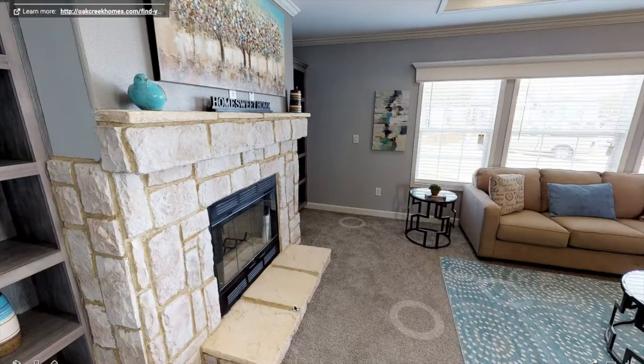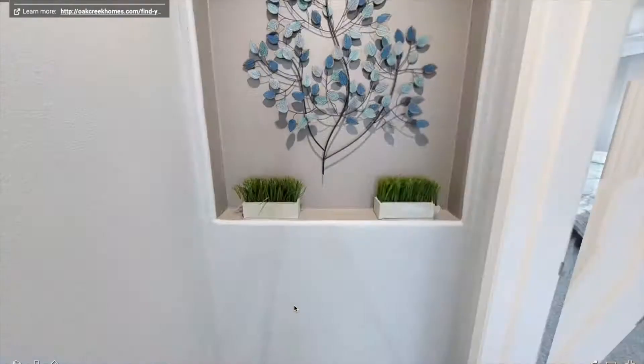Now let's check out the master bedroom. It's pretty huge — that's a pretty nice size, right?